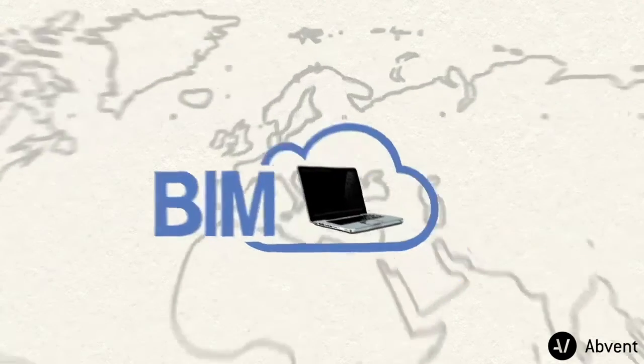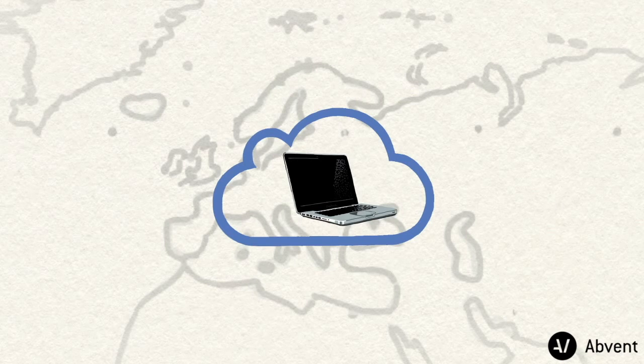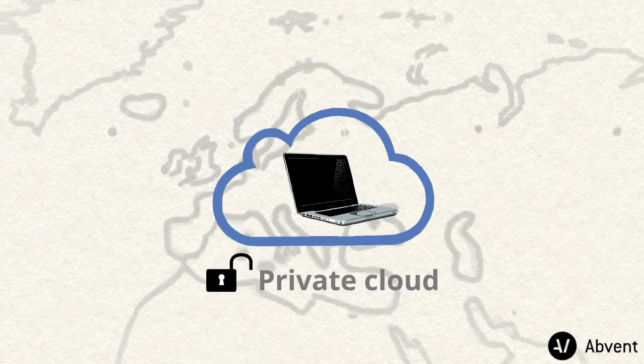The BIM Cloud operates for any level of data security, fulfilling even the most stringent security requirements. It can be deployed in public cloud environments, such as the Amazon Cloud, and in private cloud environments as well.